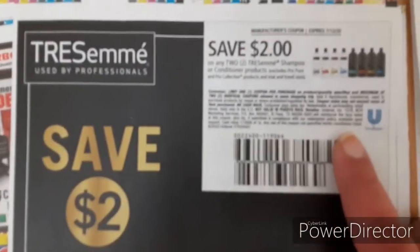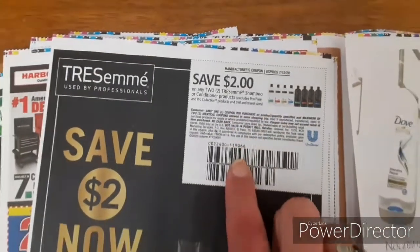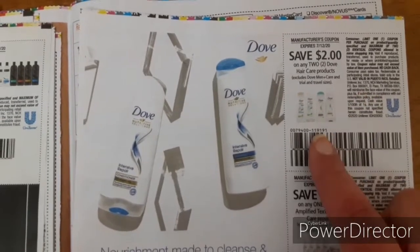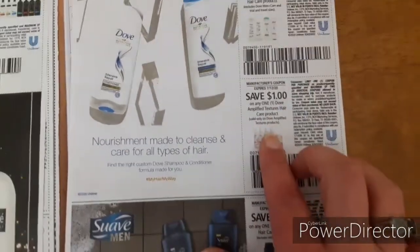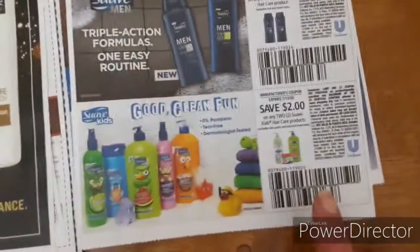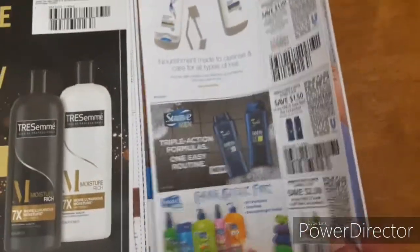And we have two dollars off of two Tresemmé Shampoo or Conditioner products. It doesn't look like there's any size restriction other than trial or travel size, so there may still be an instant savings at Dollar General — we have to double check on that. Two dollars off of any two Dove hair care products. One dollar off of any one Dove Amplified Texture hair care product. One fifty off of any one Suave Men hair care product — the two-in-one shampoo and conditioner is three dollars at Dollar General. Two dollars off of any two Suave Kids hair products. And that's it for these SmartSource inserts, so that's it for the coupons.